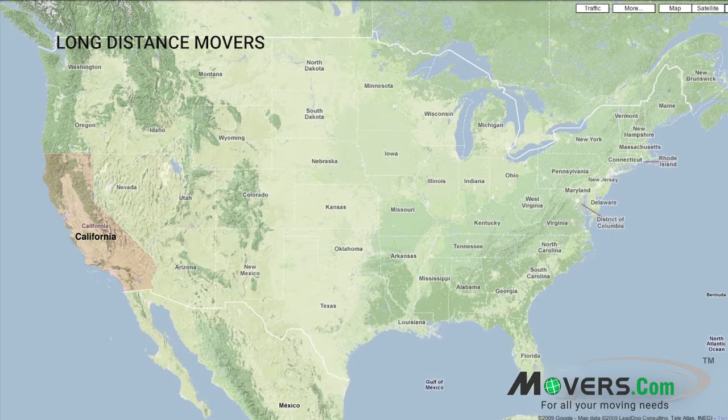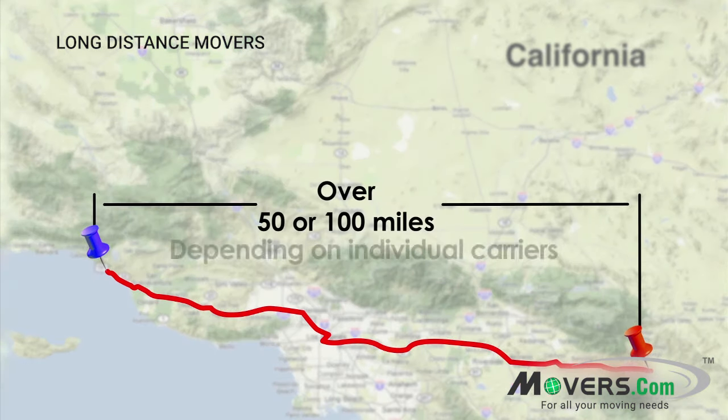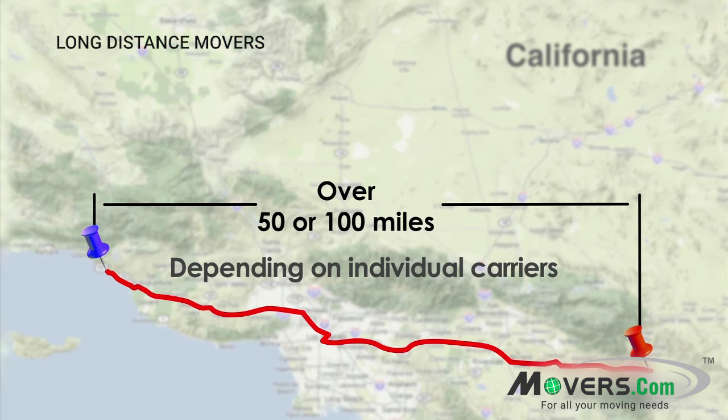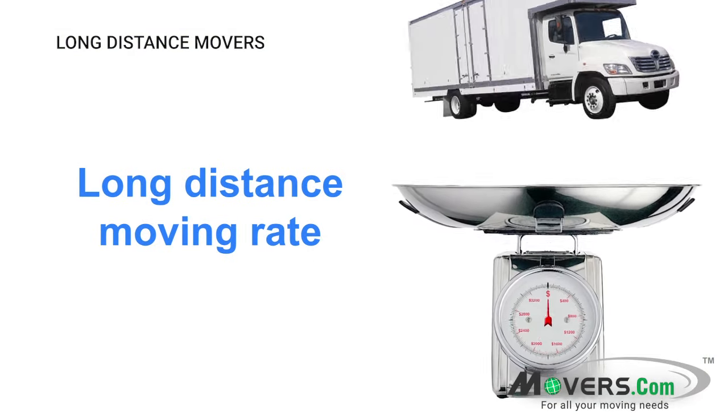At the same time, if you move within the same state but over 50 or 100 miles away, depending on individual carriers, the move will also be considered long-distance. The pricing for long-distance moves is determined by the weight of the shipment.